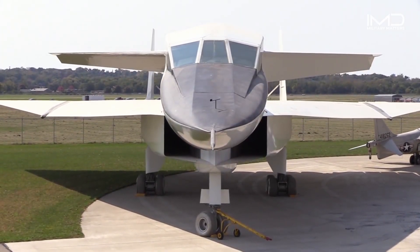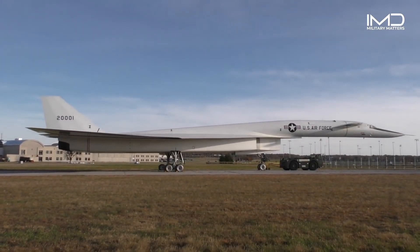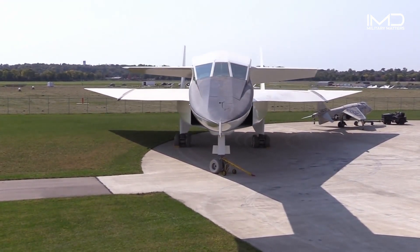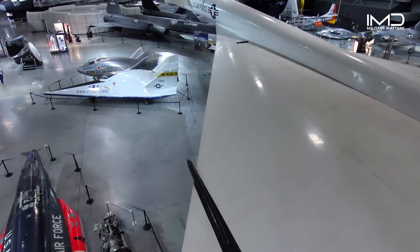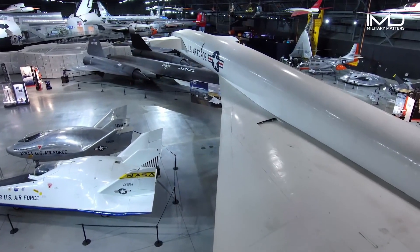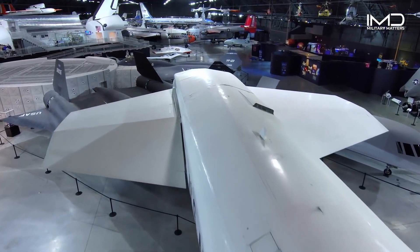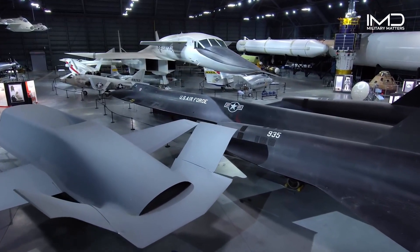The XB-70's technological facets include its steel honeycomb structure. Notably, it was the first widespread use of stainless steel in a honeycomb panel structure. About 69% of the aircraft's weight, totaling 150,000 pounds, is comprised of welded stainless steel honeycomb panels, covering wings, engine box, center fuselage, fins, rudders, and the forward part of the canards. Additionally, the forward fuselage and aft plane are constructed from titanium alloys.